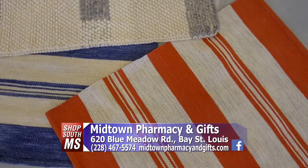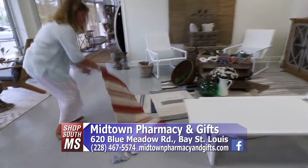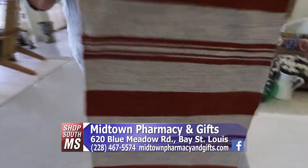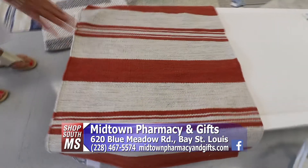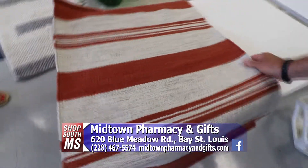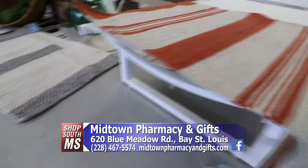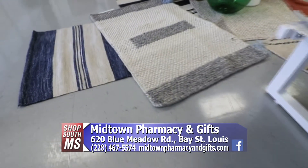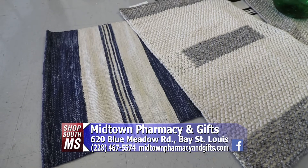Another thing I wanted to point out is our outdoor rugs. They're made 100 percent from recycled water bottles, and if you can feel the texture it's very comfortable and very soft. That's from a water bottle — yes, wow. And that's called Wendy Jane by Gabby, which is another sister company to Summer Classics.